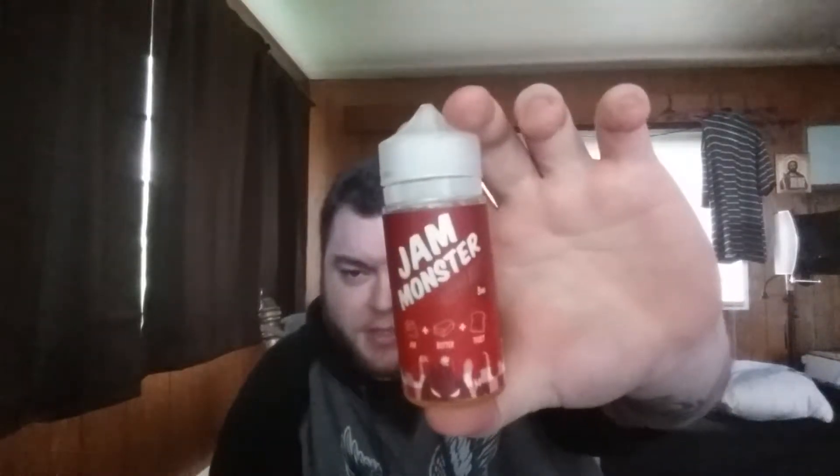What is going on guys, it's Sean here with another classy review. What I have for you today, like I promised, is the Strawberry Jam Monster. This comes in 100 milliliters only. It comes in a nice little packaging and I believe it's 75/25 VG/PG. It says on here strawberry jam is 50%, butter is 25%, and toast is 25%.